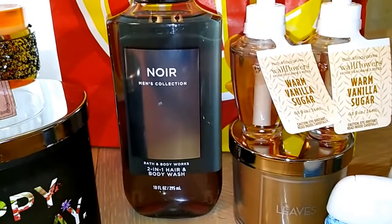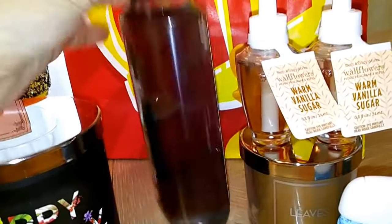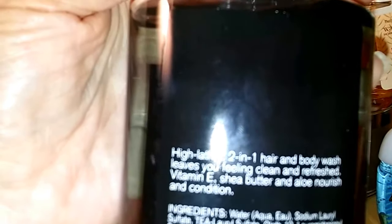I also picked up Noir for the first time — it's from the men's collection, a body wash two-in-one hair product for my boyfriend. I'm pretty sure he's going to really like it, and he's also going to like the Sweet Cherry Pie candle. I bought more of those in another haul.